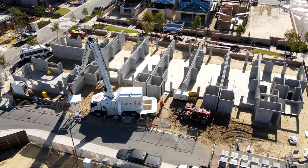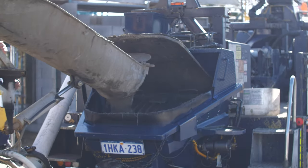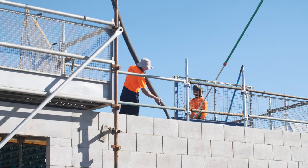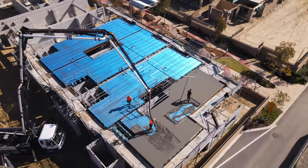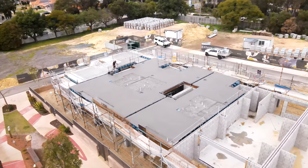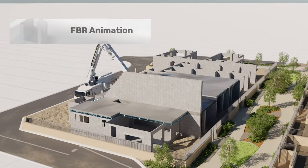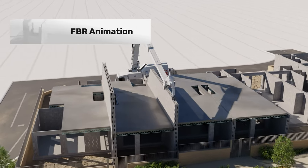Hadrian X has nearly completed all the ground floors of the project, and the builder has commenced laying the first floor slabs. The first floor slabs will be laid in two stages, which will enable Hadrian X to work for longer periods without having to wait for other trades. The first floors have significantly less trade integration and simpler laying sequences to further accelerate the completion of the project.